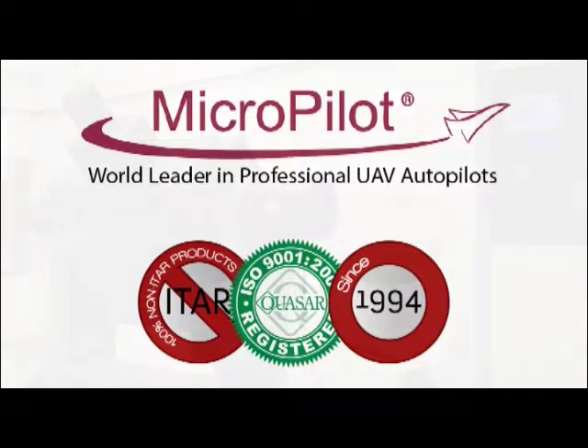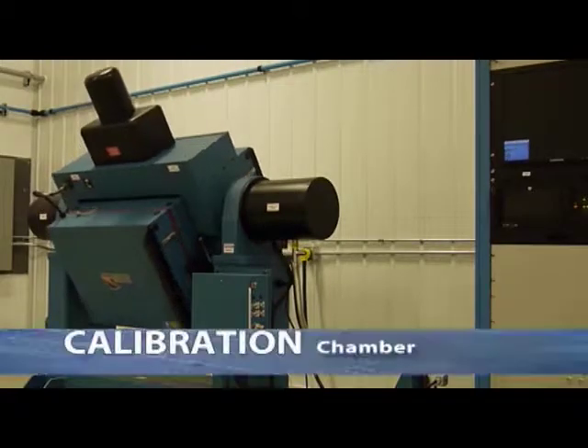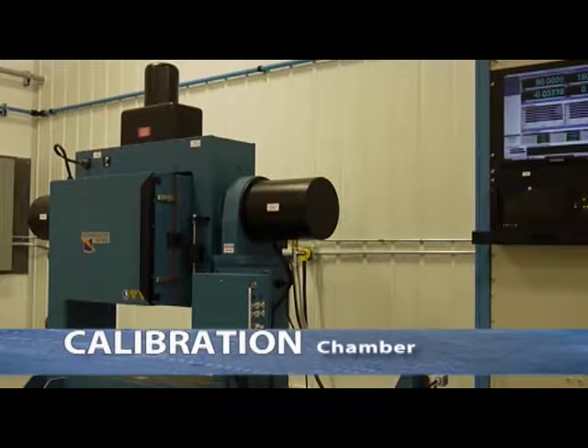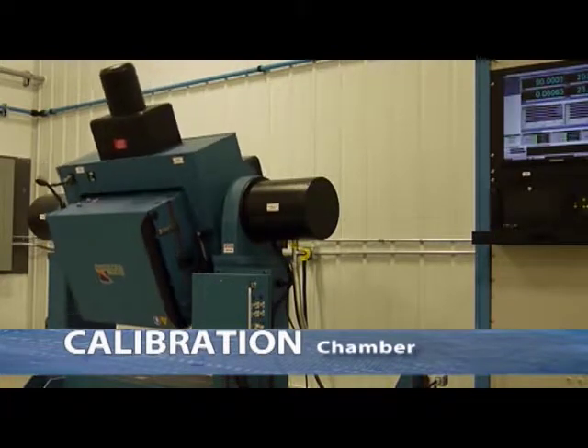Nearly 1,000 UAV integrators choose Micropilot. Our experts have been perfecting autopilots for a variety of UAV types since 1994, including fixed-wing, helicopter and multi-rotors.